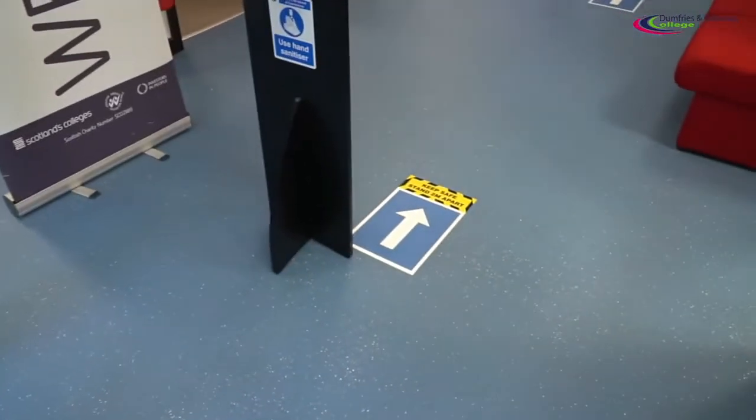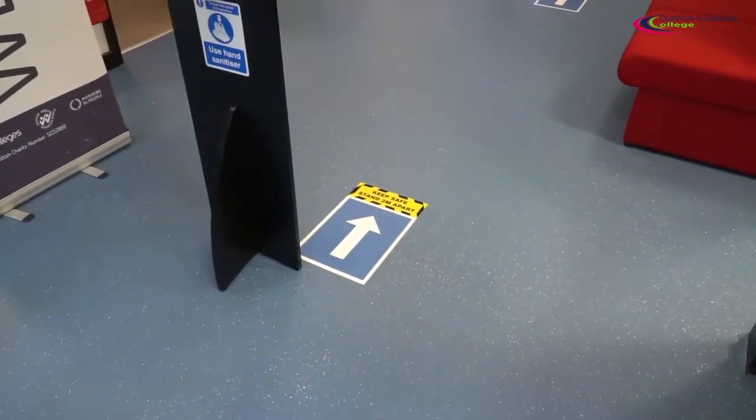Once you use the hand sanitizer, if you look on the floor, we have got advice to please keep two meters apart for social distancing. Please make sure you adhere to all these policies on our campus at all times.